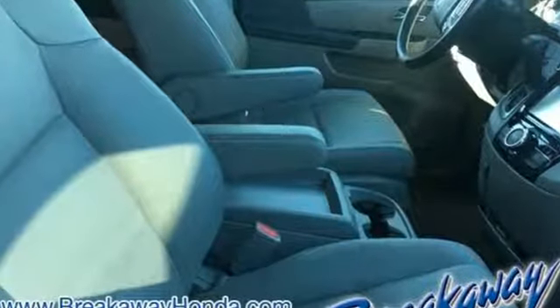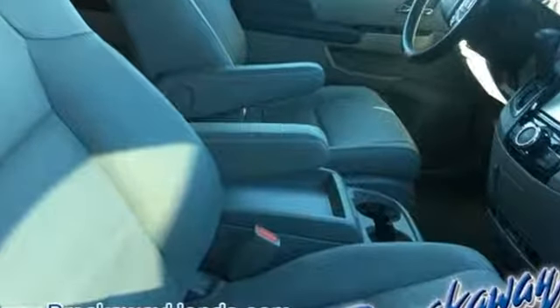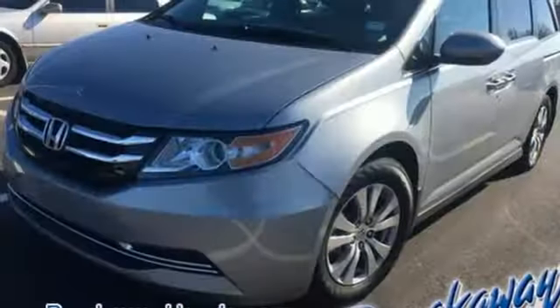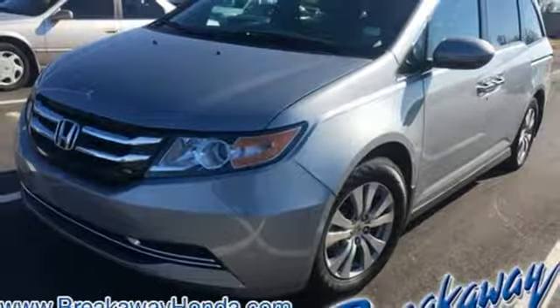Kelley Blue Book states: in everyday driving, the Odyssey's suspension absorbs bumps and road imperfections for a very comfortable ride, yet the settings aren't so soft as to induce unwanted body roll in the turns.